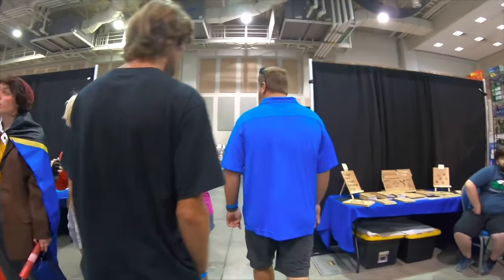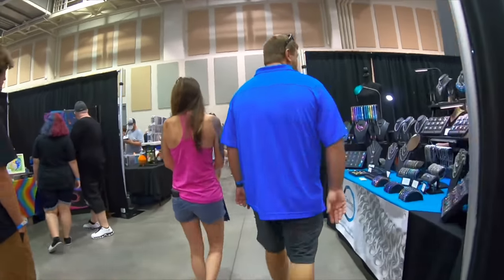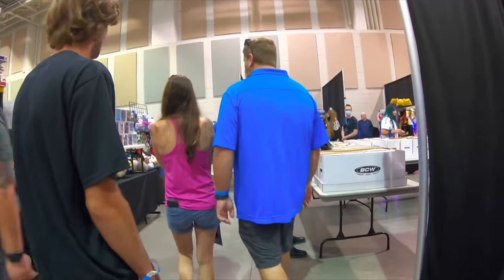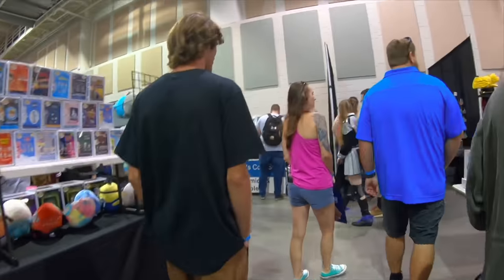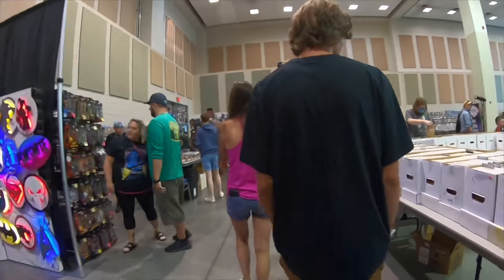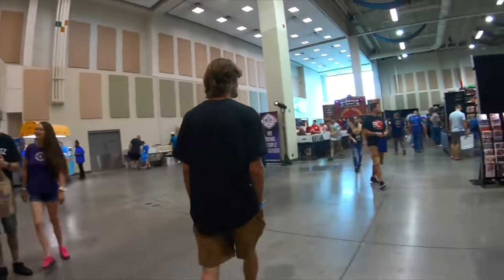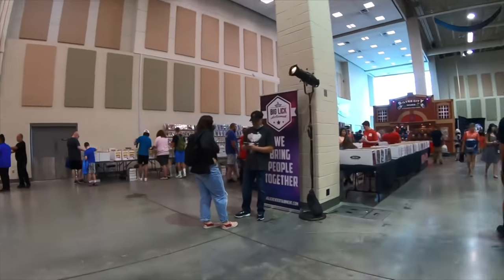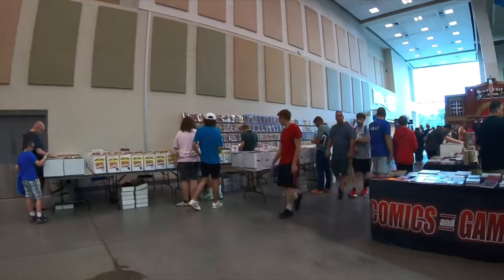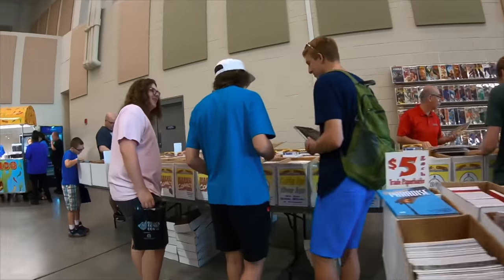So we got rid of some slabs that I didn't really want. I'm feeling great. I still have the Giant Size X-Men number one and the Invincible number one. I've got a $2,000 cash option from one gentleman, but nobody's biting on this Invincible number one. Nobody's interested in it. And I'm like, this is a hot book — Invincible is awesome. Why is nobody wanting this?